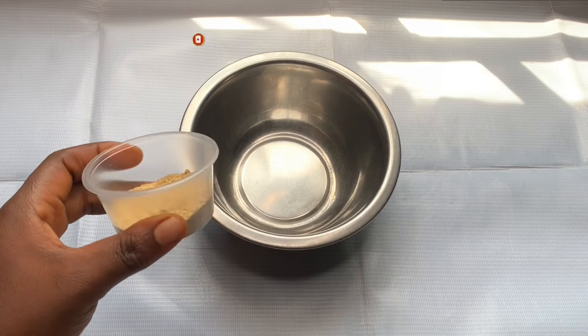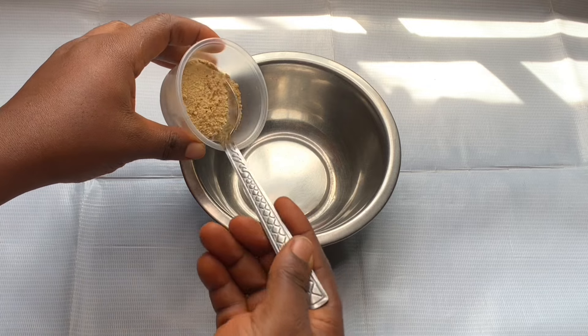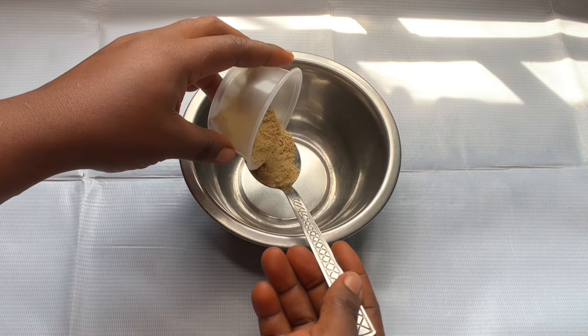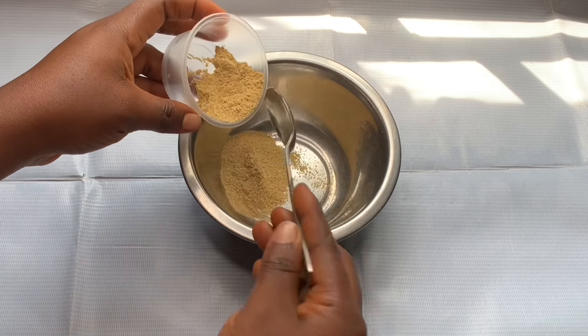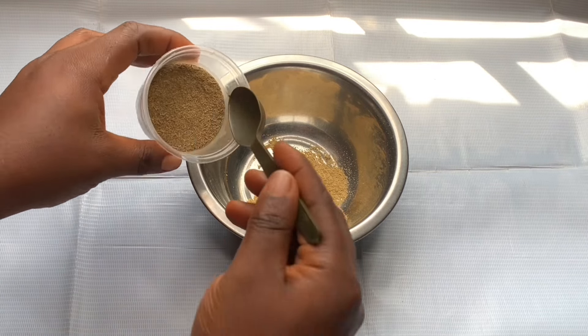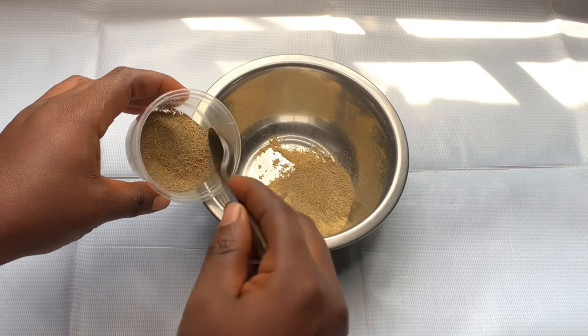First of all, we're going to get a plate — please try and get a stainless plate, we're going to do something with it. My first ingredient is fenugreek seed. Fenugreek seed or powder is a rich source of iron and protein; they are essential nutrients for hair growth, going to condition, control scalp inflammation, and all that good stuff.